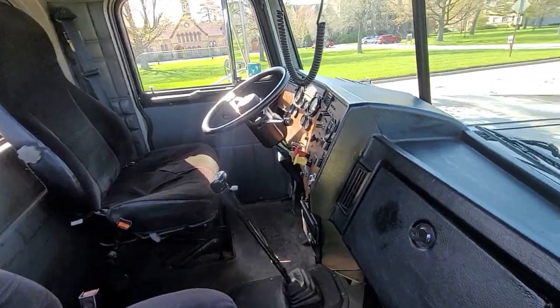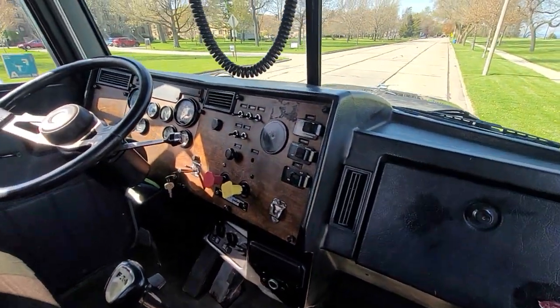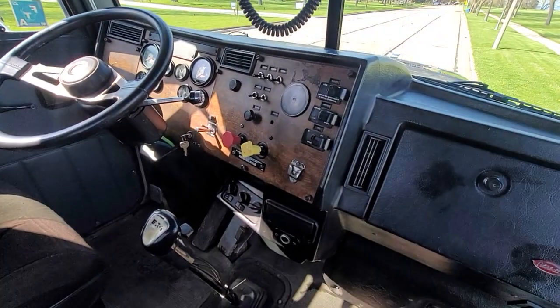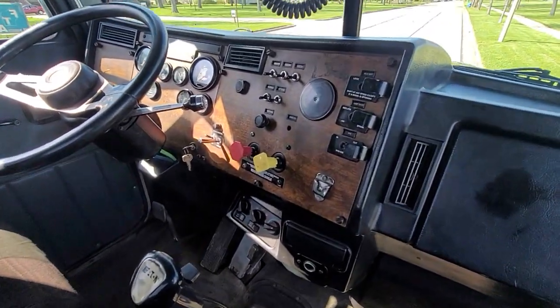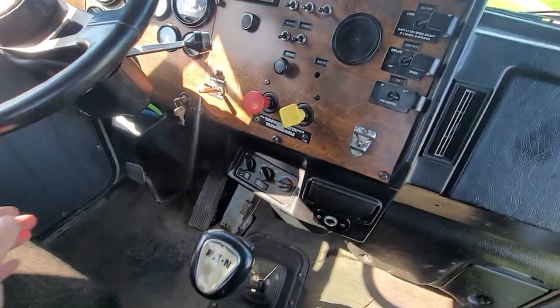Interior is in nice shape. This has been our main go-to shop truck for years and years. We were starting to get some newer semis, so it's time to let some of the older ones go. That's the reason we're selling it.